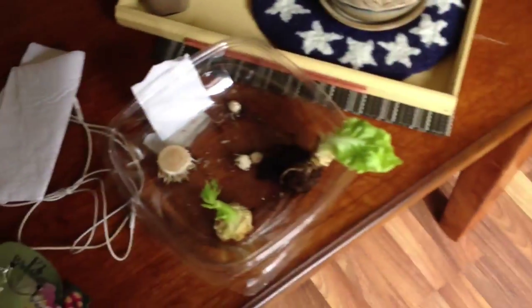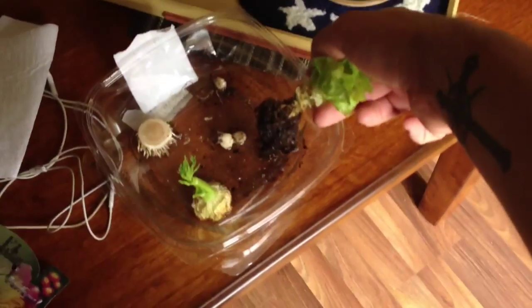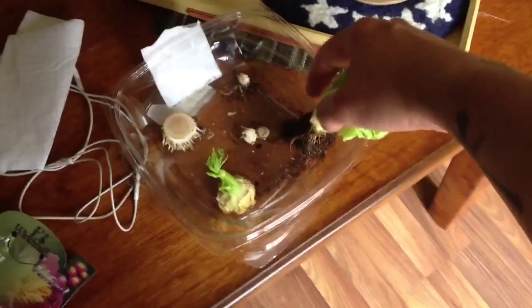And at the same time, why not do a bit of recycling? This is a Boston lettuce that I bought — you can buy them sometimes with the roots. Let me just zoom in, there you go. So yeah, I'm gonna be planting that in the garden.